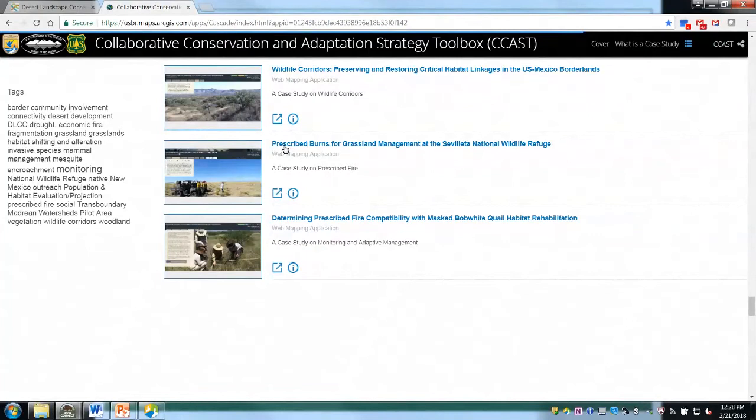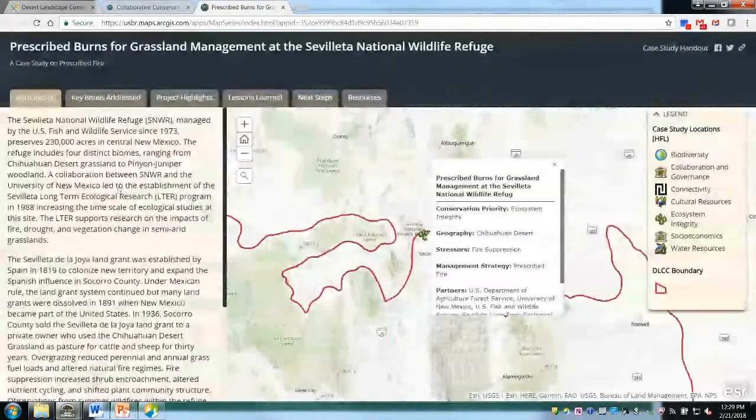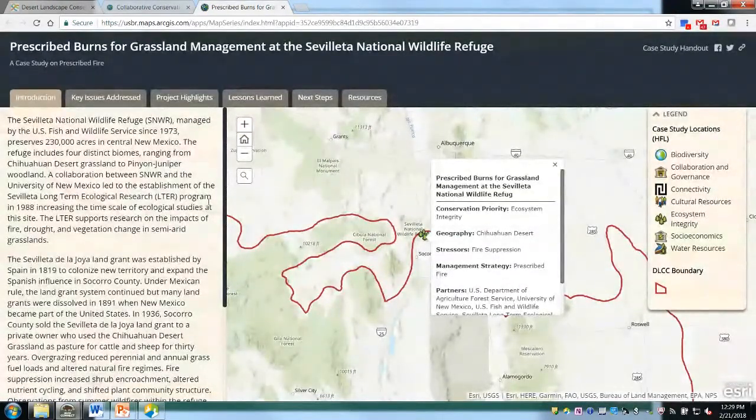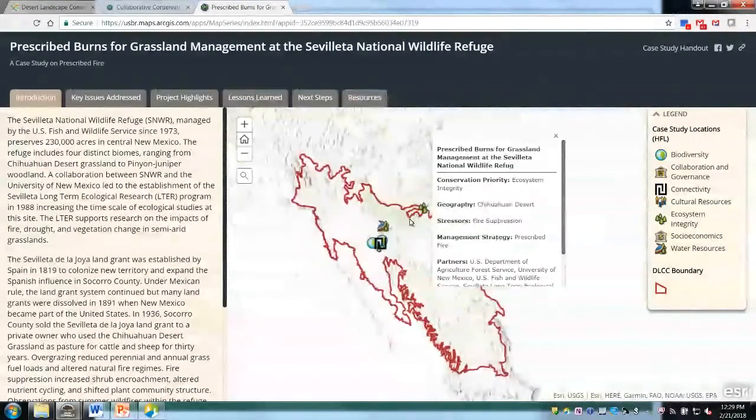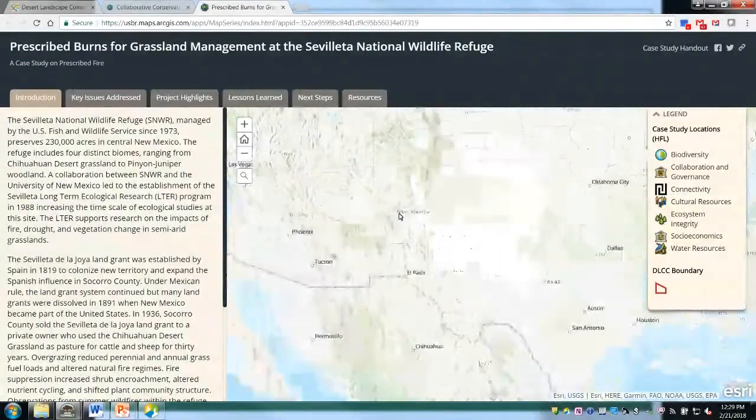To get to individual case study content, you can click the link or the call-out box on the bottom left, which gets you to the online version of the case study. This is oriented into tabs with different sections corresponding to the handout. There's also an interactive map on the right side — if you scroll out, you can see all the different case studies on the map. You can see the different filters applied to each specific case study, such as conservation priority, geography, stressors, and management strategy.